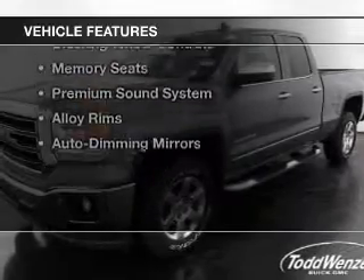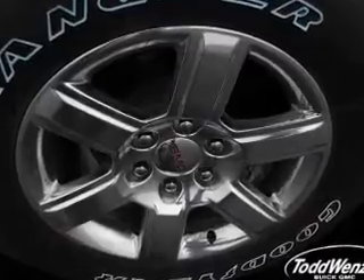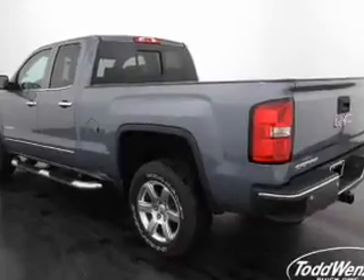The features include a heated steering wheel, leather seats, heated seats, satellite radio, remote start, steering wheel controls, memory seats, a premium sound system, alloy rims, and auto dimming mirrors.